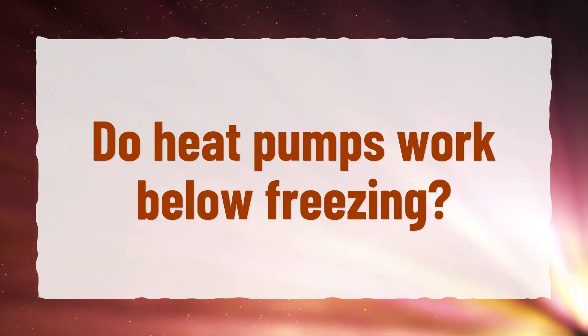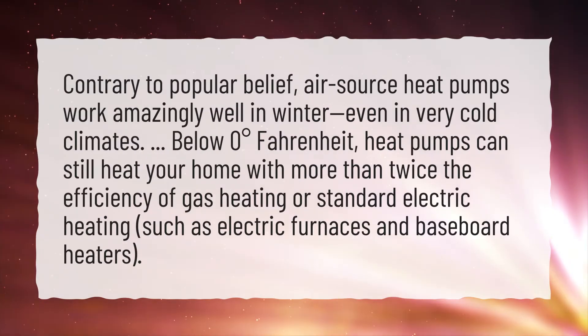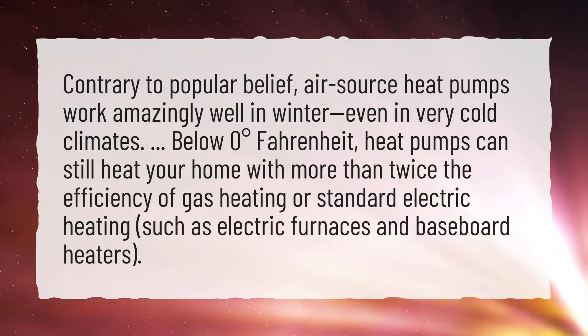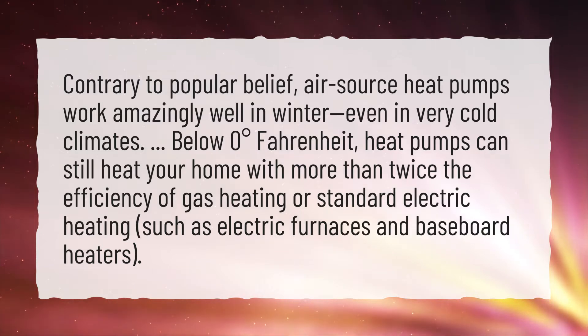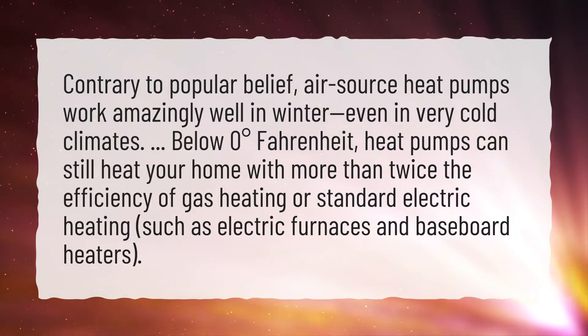Do heat pumps work below freezing? Contrary to popular belief, air source heat pumps work amazingly well in winter, even in very cold climates. Below zero degrees Fahrenheit, heat pumps can still heat your home with more than twice the efficiency of gas heating or standard electric heating, such as electric furnaces and baseboard heaters.